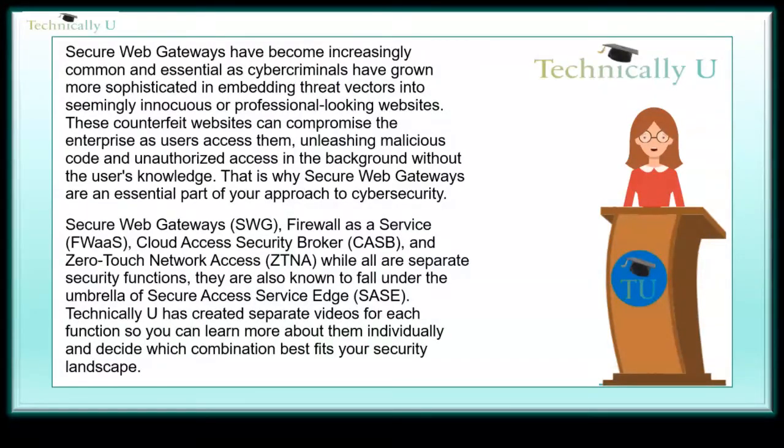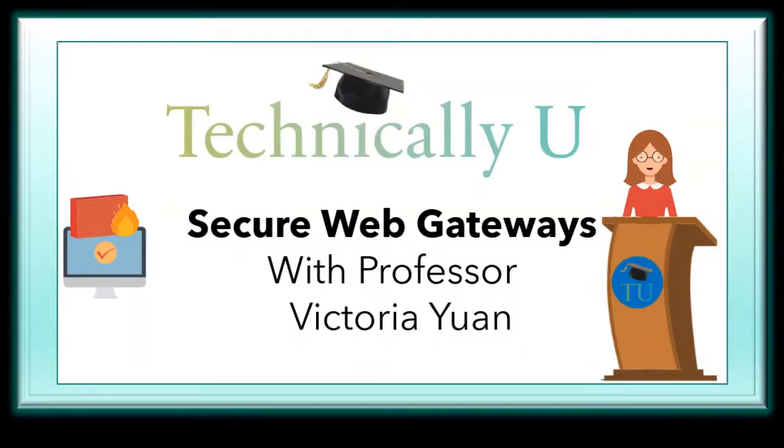Secure web gateways, firewall-as-a-service, cloud access security broker, and zero-touch network access — while all are separate security functions, they are also known to fall under the umbrella of secure access service edge. Technically You has created separate videos for each function, so you can learn more about them individually and decide which combination best fits your security landscape. If you found this or any of our other topics interesting, please hit the subscribe button now.